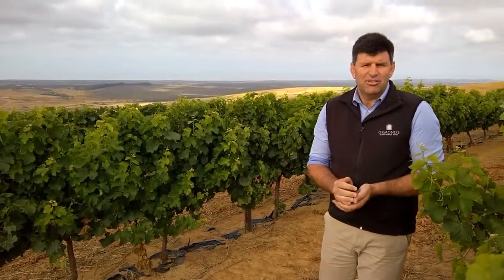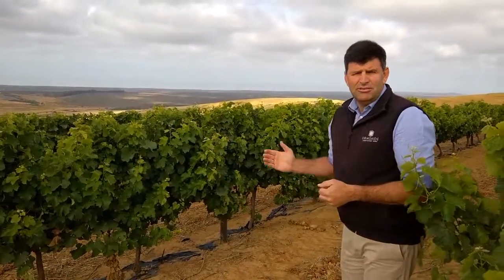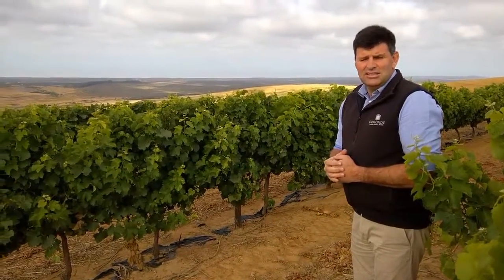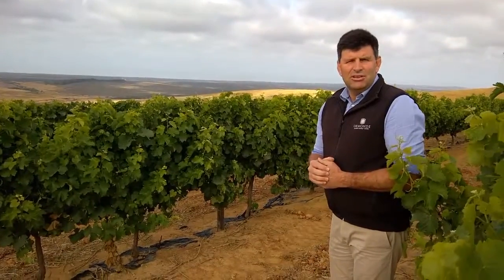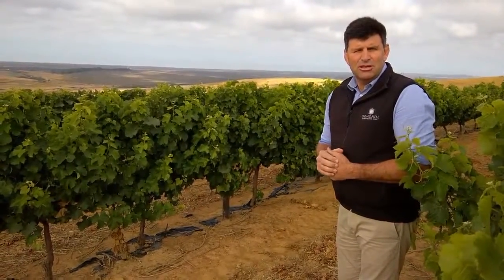Behind me you can see the coastline — we're very close to the sea. This has a profound effect on the vineyards and on the quality and style that we produce. This morning there's a slight wind blowing, nice and cool. We are also the coolest growing area in South Africa, with an average maximum temperature in January and February below 25 degrees.